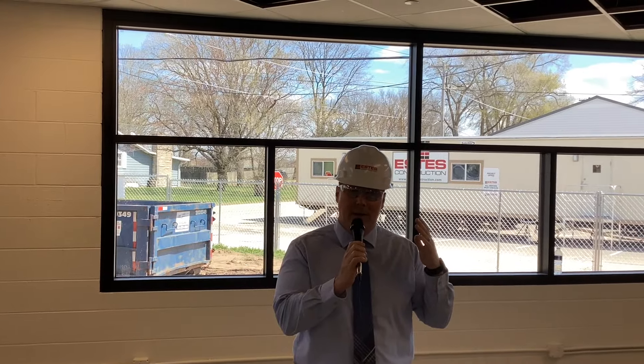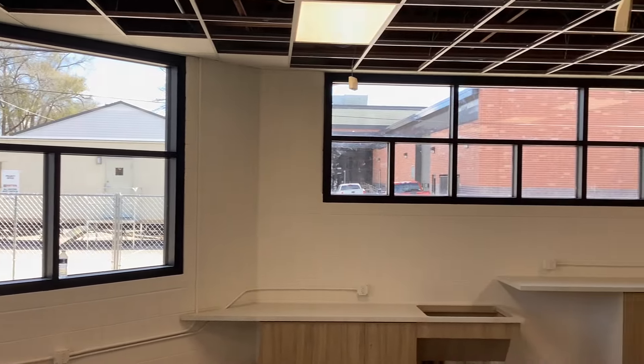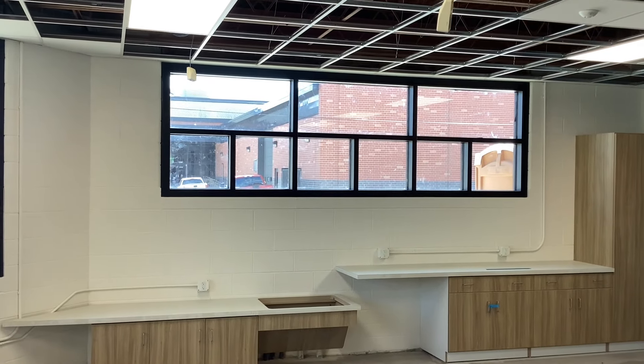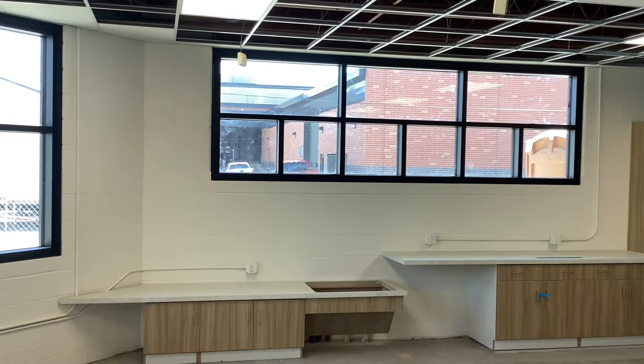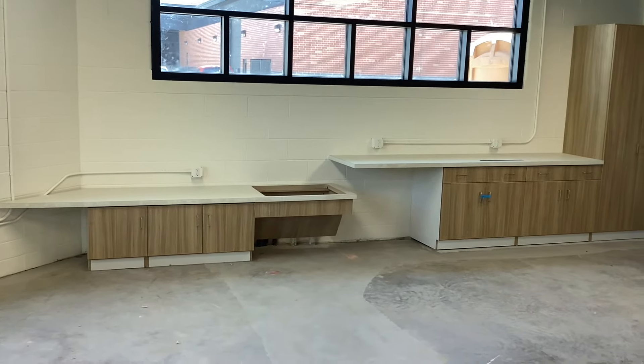We're standing now in Mrs. Froeliger's preschool classroom. You can see behind me a lot of the windows have been installed in the renovated areas. The windows are very large — we were going for a lot of light and wanted the space to be very bright. You can see the casework is in, and the sink will be installed over here, which is very small for students to wash their hands.